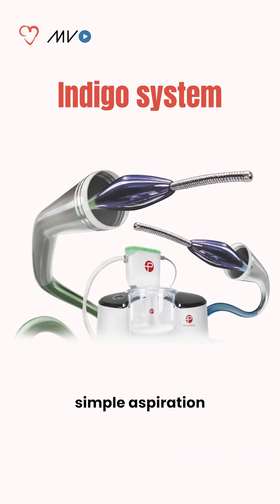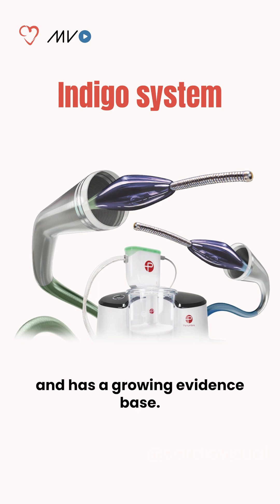The Indigo system offers simple aspiration without an over-the-wire setup and has a growing evidence base.